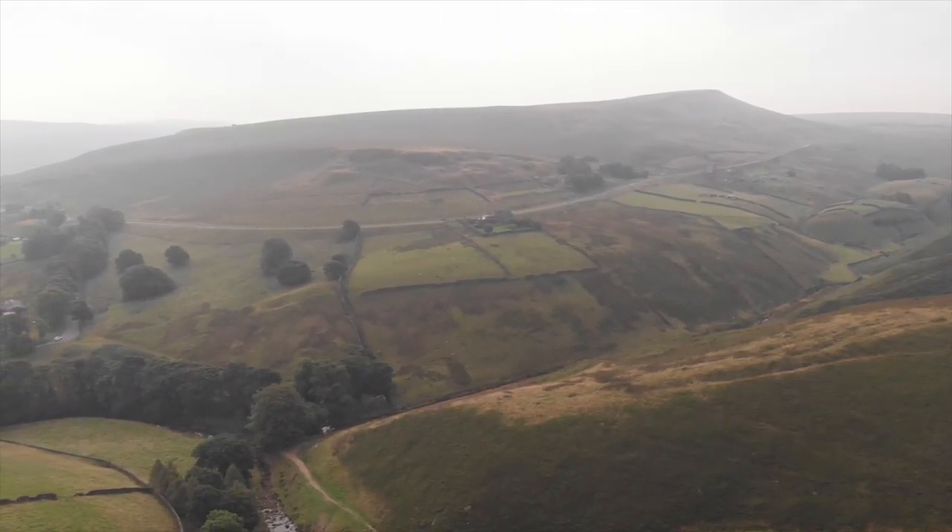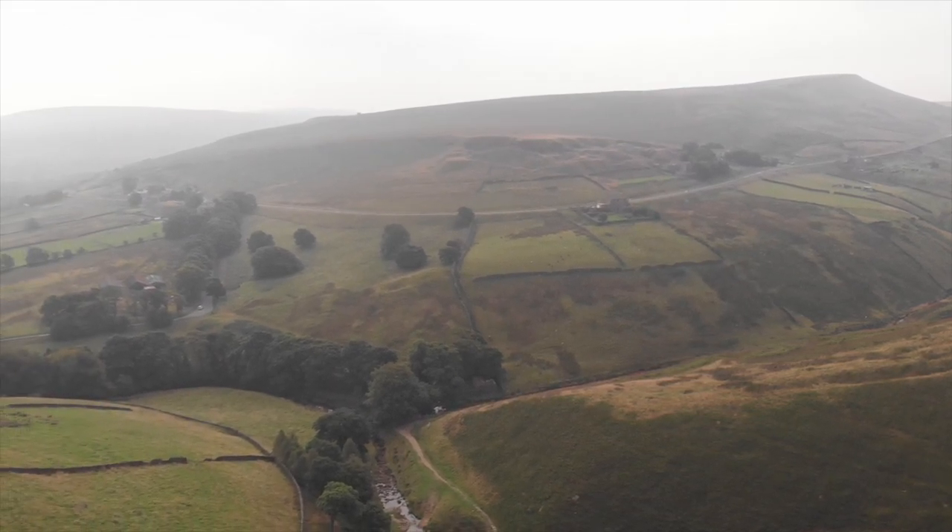From about 10,000 years ago there were Mesolithic people living on this landscape in harmony with it, and we're really excited about the potential for this project to help reinterpret that history of the site.